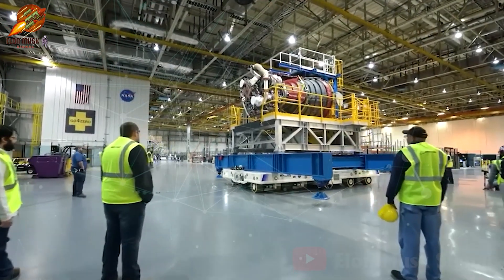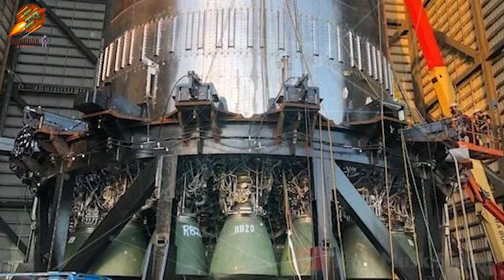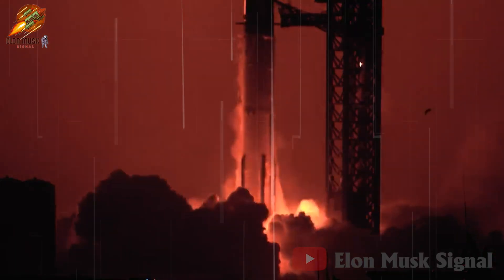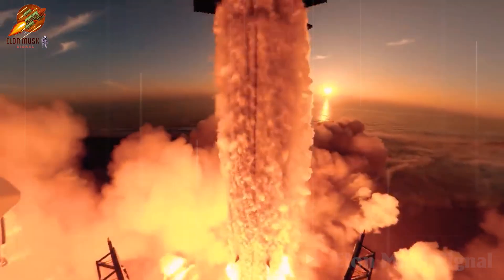SpaceX has completed Raptor 3 testing with promising results, and mass production could be implemented in the near future. While it is still early to determine Raptor V3's full impact on the space industry, the anticipated improvements in performance and breakthrough potential promise positive changes.